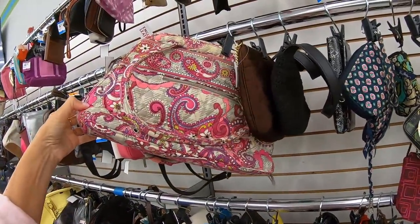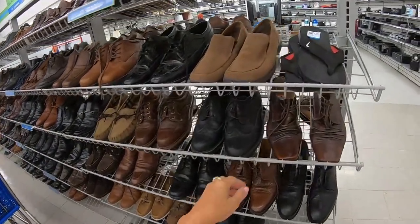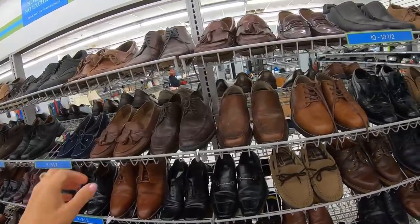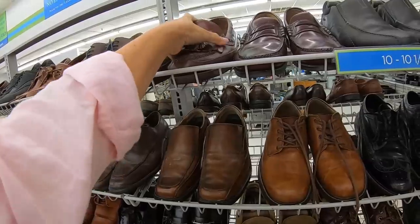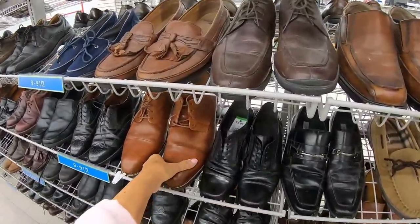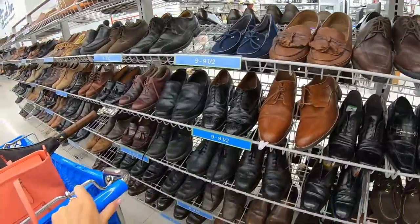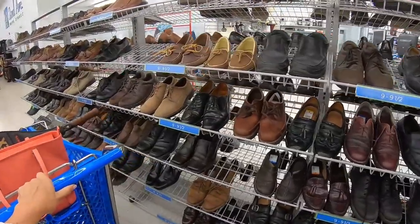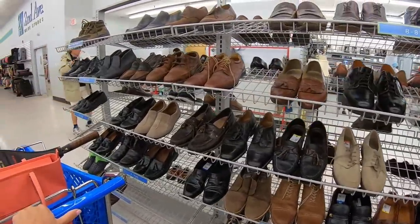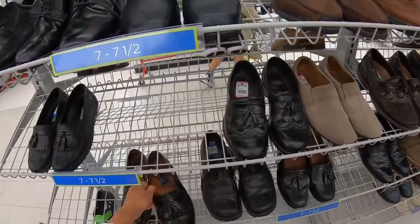They're asking $17.99 for Vera Bradley — I won't be buying that here, that's crazy. Looking at men's shoes — a lot of these have quite a bit of wear. I always like a good kilty loafer. These are quite worn at $11.99, GH Bass. I always look for a leather sole — that helps me identify it's a better brand. Here's a Bostonian, but I never buy Bostonian.